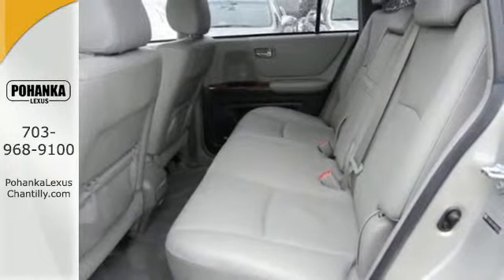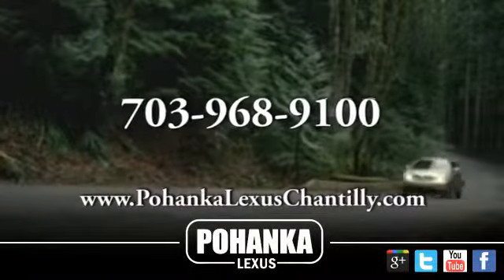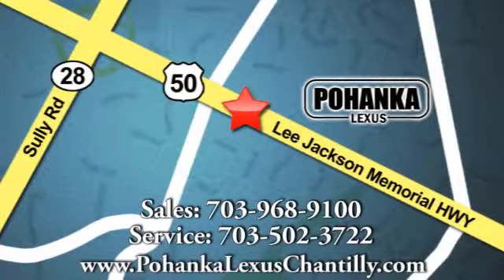What your life demands, this Highlander Hybrid delivers. Come in for a test drive today. Call us now for more information on this vehicle or visit today. We're conveniently located at 13909 Lee Jackson Memorial Highway in Chantilly.